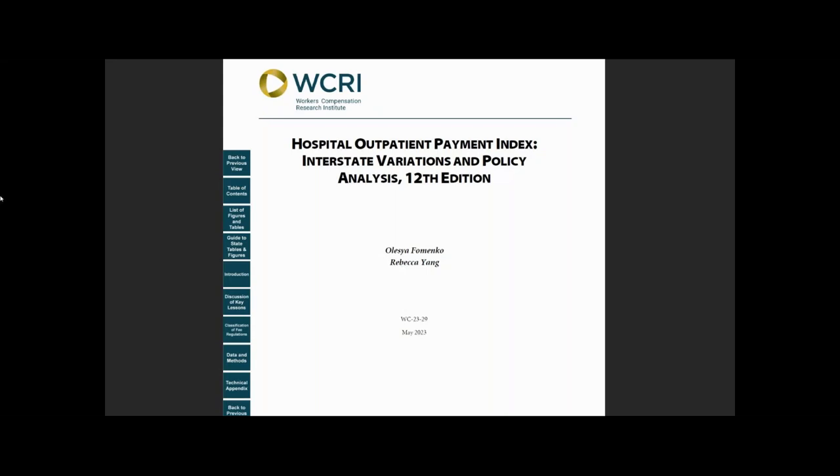This study is an annual series that compares hospital outpatient payments across states and monitors the impact of fee schedule reforms from 2005 to 2021. It also includes a benchmark comparing workers' compensation hospital outpatient payments and Medicare rates. The study covers two years' worth of hospital outpatient services provided during the COVID-19 pandemic. Let me show you how you can use this study.